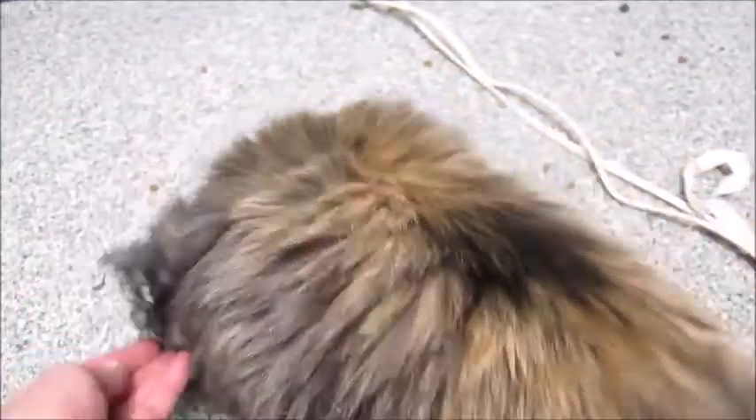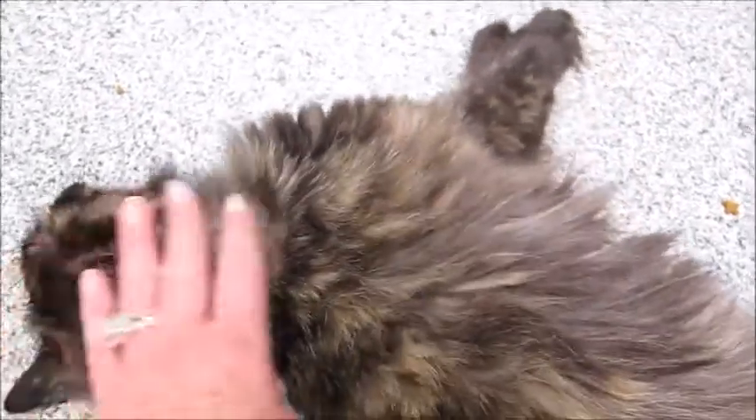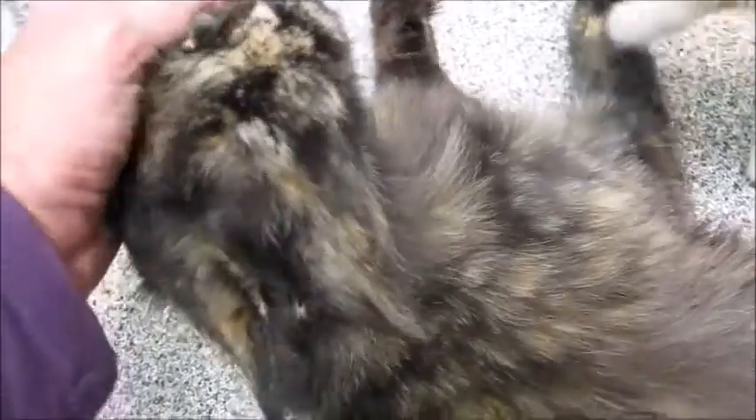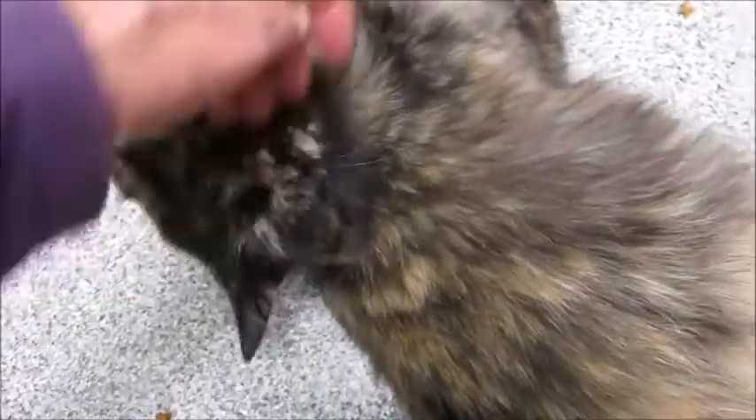I hate that all the kittens always get adopted and the moms just get left behind. I wish just one person would adopt the mother and one of the kittens. At least sometimes we have had times where the mother has gotten adopted even before the kittens — doesn't happen that often. But look at her — what a sweetheart!